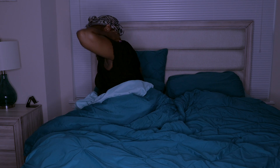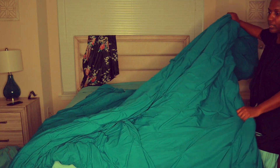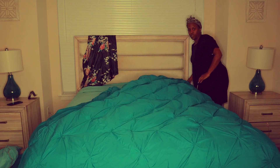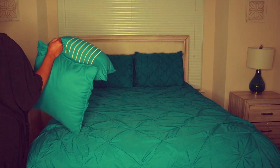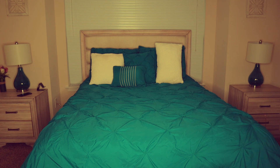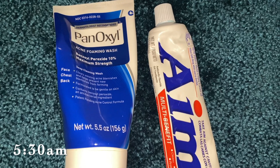Then I get up and the first thing I do is make my bed. I make my bed every morning unless I'm just going to be chilling in bed that day. I just make sure to do that every morning — it makes your room look nice and clean. Then I go ahead and wash my face and brush my teeth.